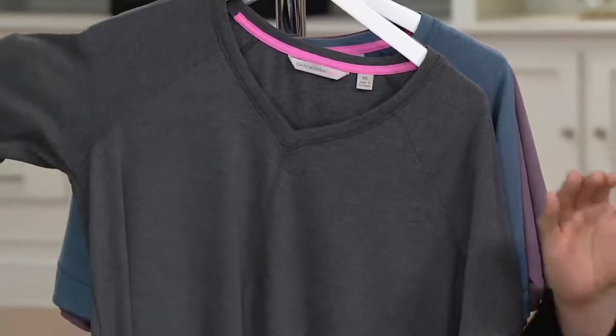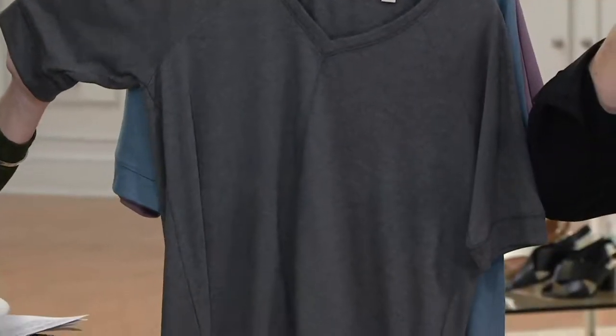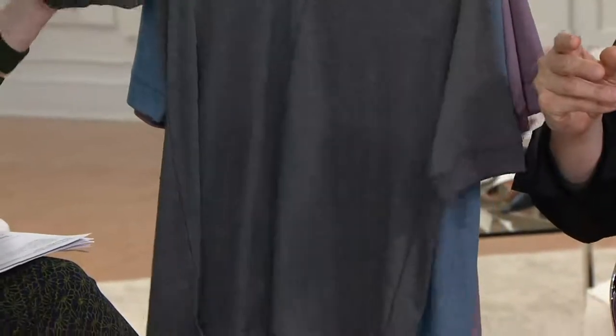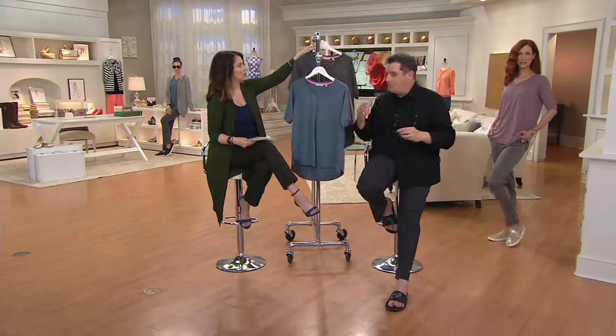It's also super flattering. The other thing about a raglan sleeve is it's very flattering because it takes the eye in this direction, towards the clavicle bone, towards the chin. Anytime you do a raglan sleeve like on a trench coat, that's why people look so good in them — because of that great raglan design.